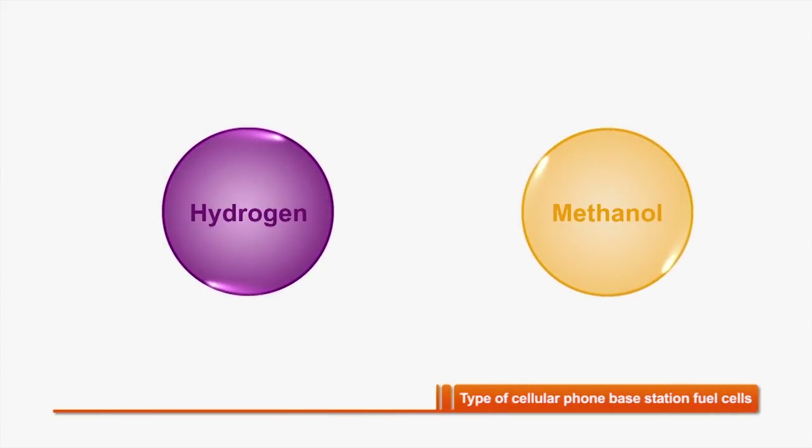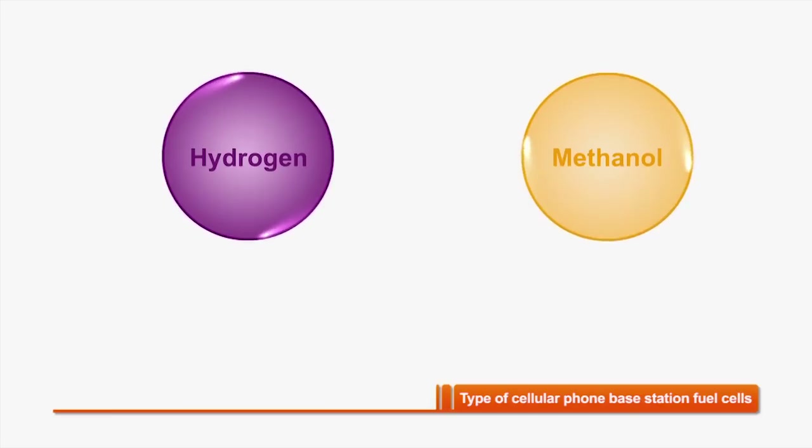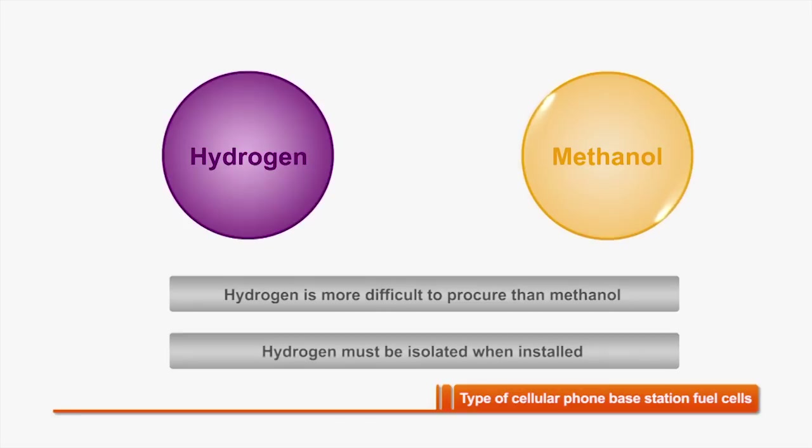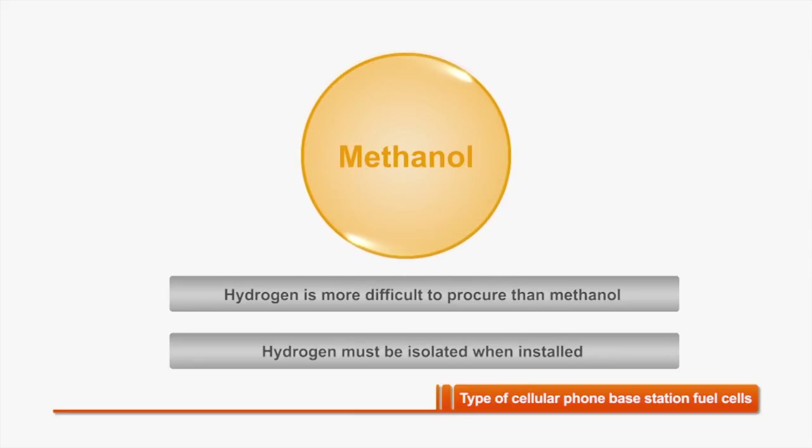Generally, there are two types of fuel cells: one that uses hydrogen as the raw fuel, and another that uses methanol and water — Hydroplus. The Hydroplus type is the preferred choice at present, given the ease of procuring the raw fuel. There are no special safety areas required for the Hydroplus system, which is another advantage.